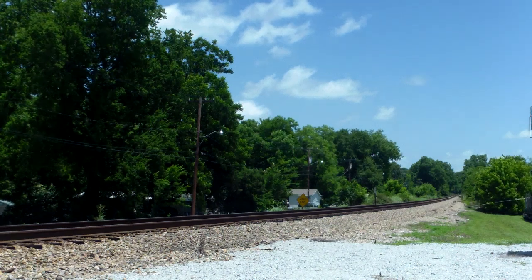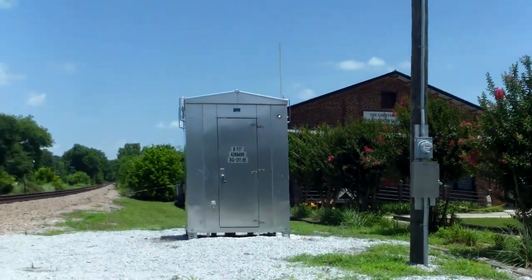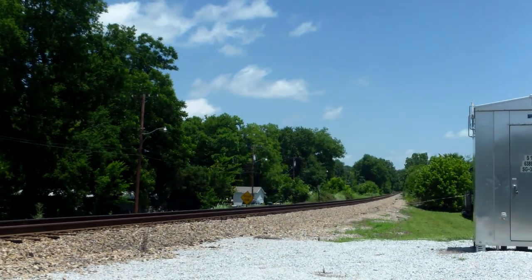Alright, this is going to be CSX train Q615 passing the Chester County Transportation Museum at Chester, South Carolina on the CSX Monroe subdivision with a Union Pacific SD-78 leading.